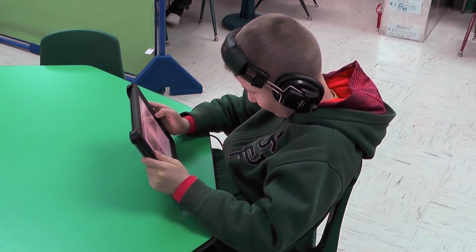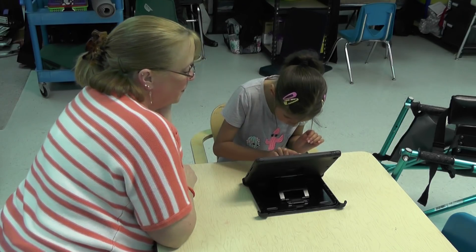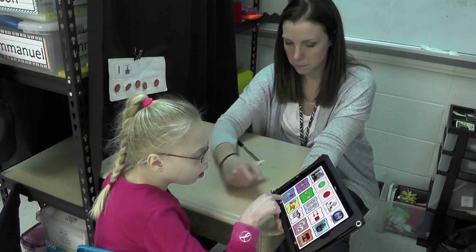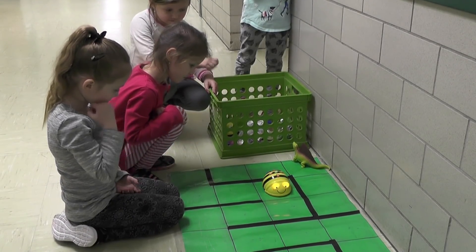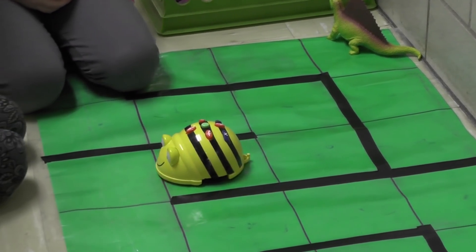Whether working independently or collaboratively, opportunities are omnipresent for students to persist through tasks, communicate with others, and develop precise critical thinking and problem-solving skills. Today we will show you how technology is utilized for practice and skill development within the workshop models of instruction, as well as for higher-level problem-solving while coding.